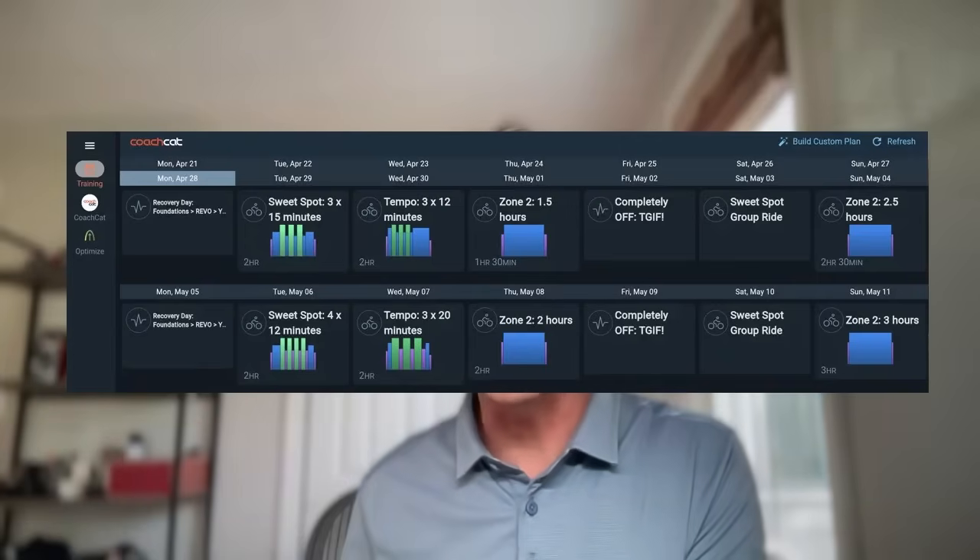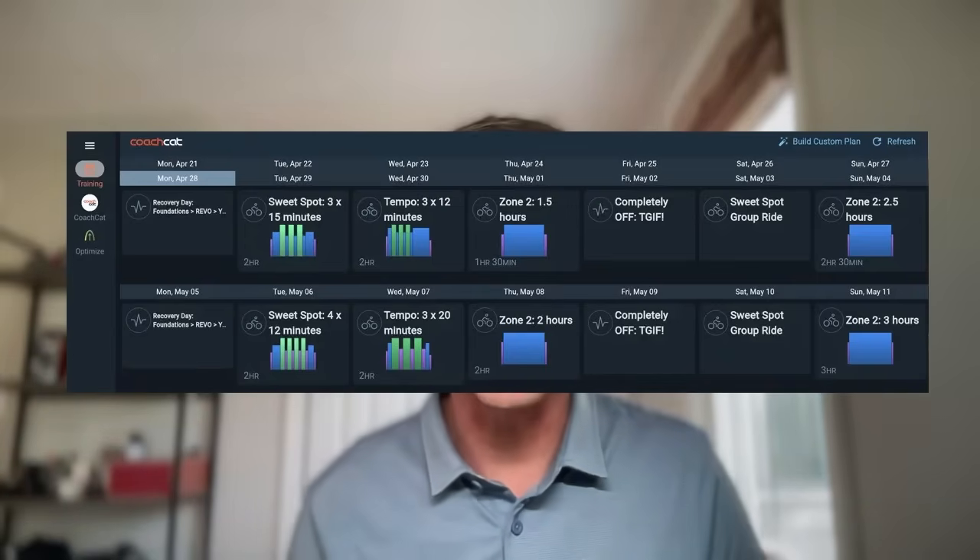When you blend these two intensities you get all the mitochondrial gains from sweet spot and all the fat oxidation from zone two. In this video I'm going to go over what a training week looks like, how you get the adaptations of sweet spot and zone two, how you can use sweet spot and zone two in the same ride, and of course the science behind it all.